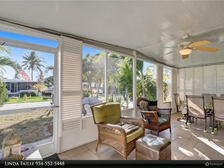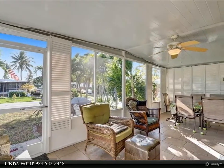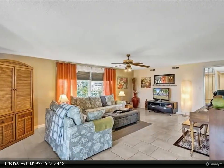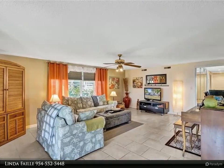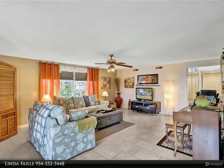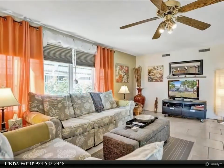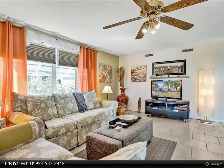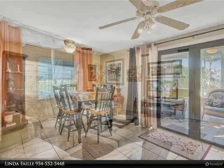Beautiful double wide manufactured home where you own the land. This property features two bedrooms and two bathrooms, and it is located on a corner lot. Just sit on your screened patio and enjoy this beautiful Florida weather. Sheetrock walls with beautiful color. The property can be sold furnished, turnkey, if you want.